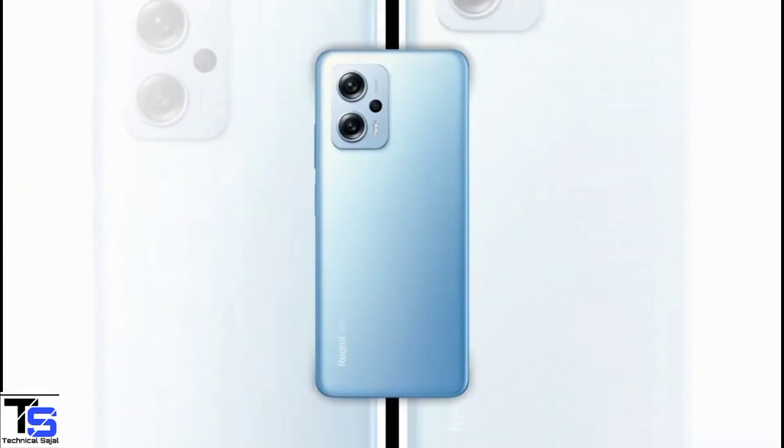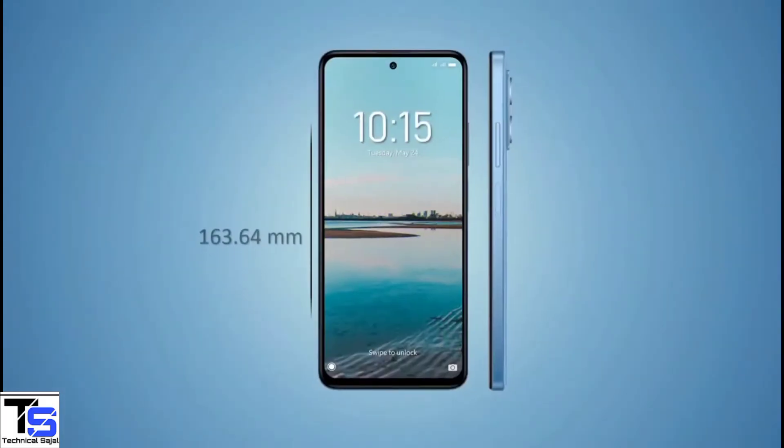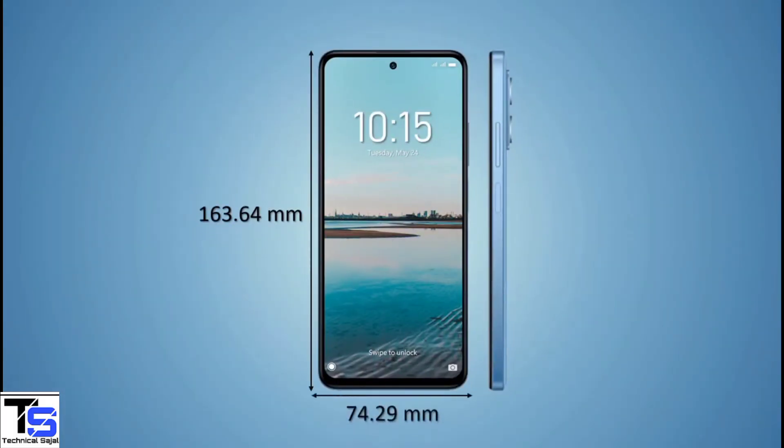The physical dimensions of this smartphone measure 163.64×74.29×8.9mm and it weighs around 198 grams.